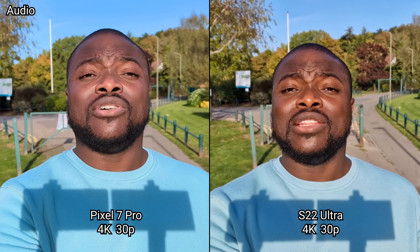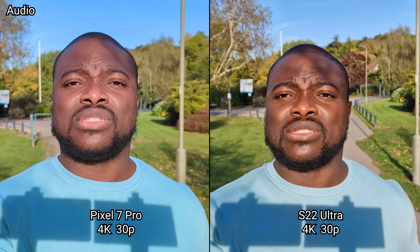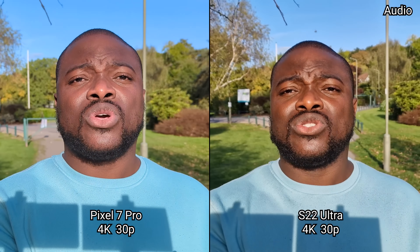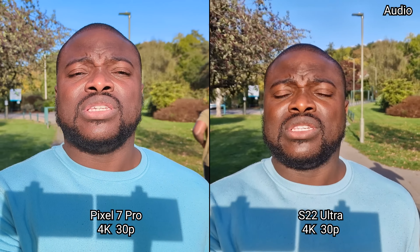Now we are in the 4K UHD 30 frames a second video recording mode on the main camera sensor, with just me as a subject — seeing how it behaves with skin tone, detail, dynamic range, colors, and overall image quality.